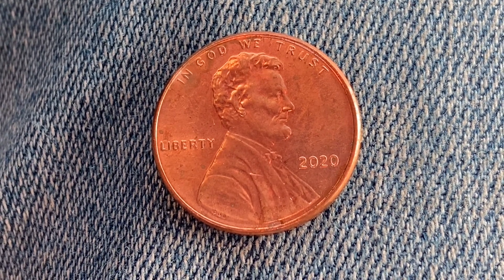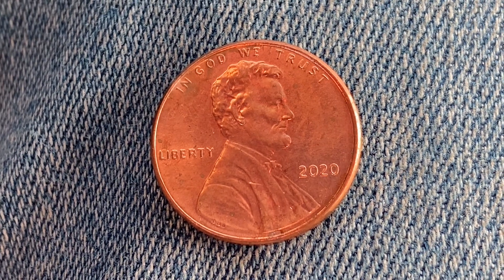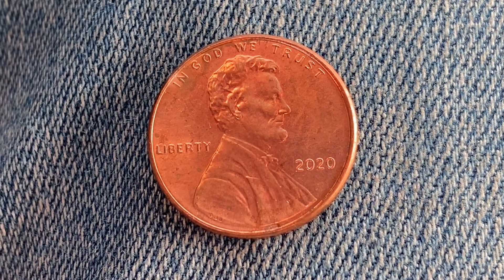This coin is composed of 97.5% zinc and just a thin layer of copper, representing 2.5% of the coin. We are currently enjoying a look at the front of the coin.